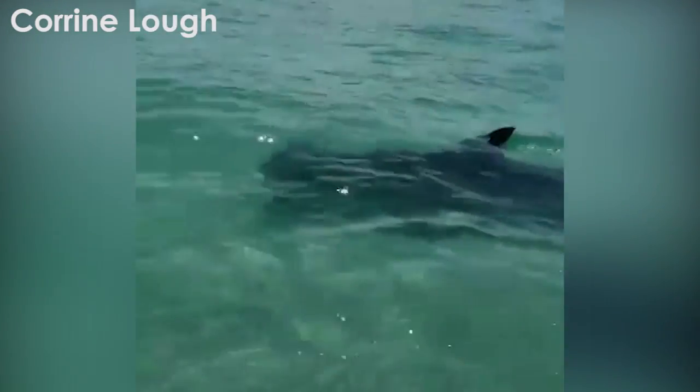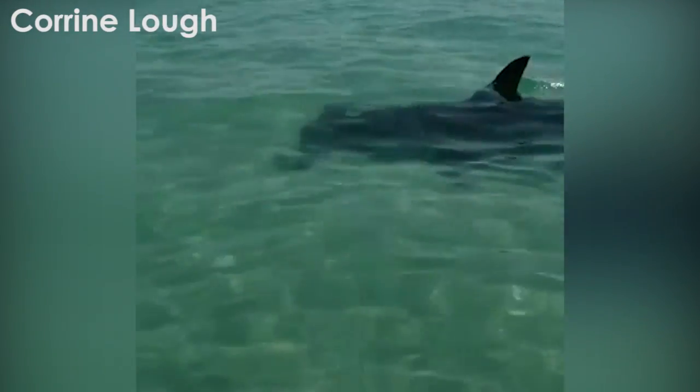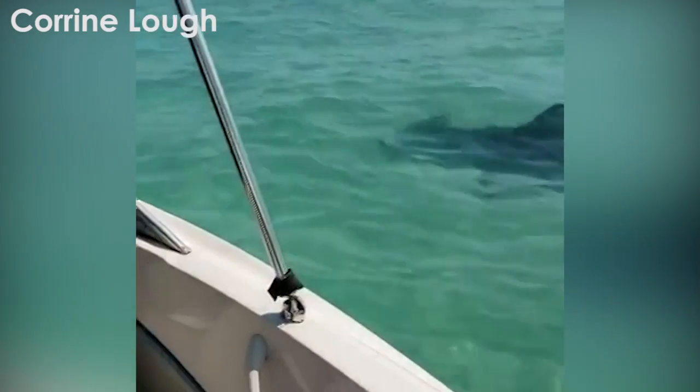There's a lot more risk from getting stung by stingrays on our beaches than by hammerheads. For more information on hammerhead sharks and tips on how to keep your family safe this summer, check out the article below.